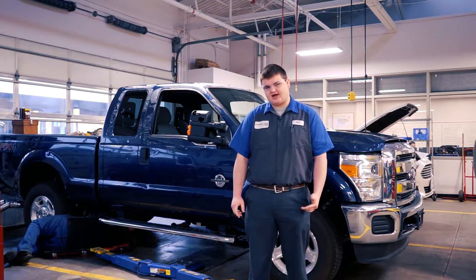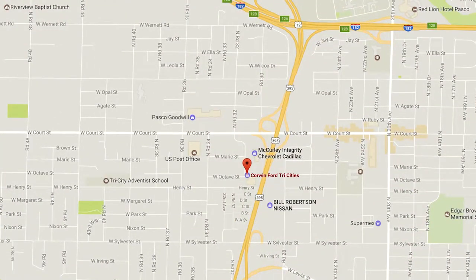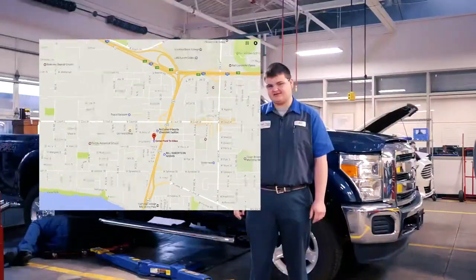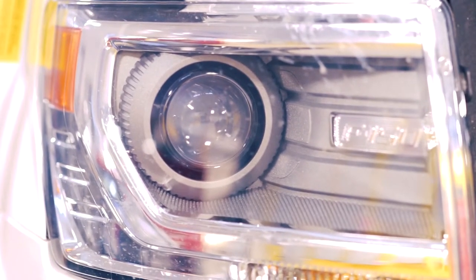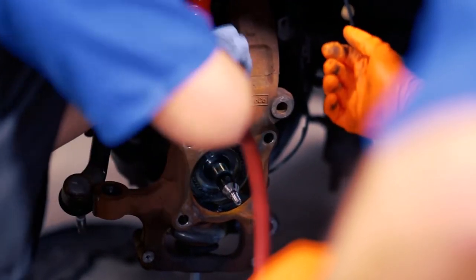My name is Vijay Harrington. I'm from Pasco in eastern Washington. I work at Corwin Ford Tri-Cities. I started there in high school as a lube technician, and my service manager and shop foreman told me about this opportunity called the Ford Asset Program.